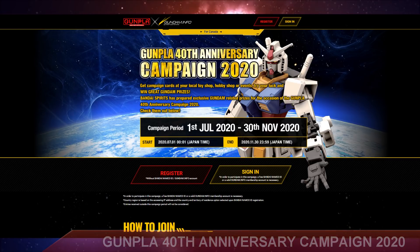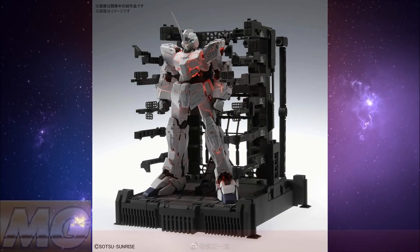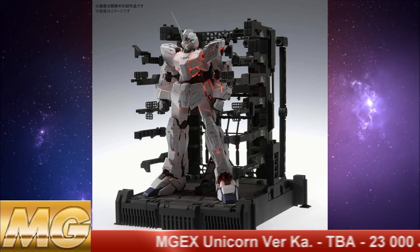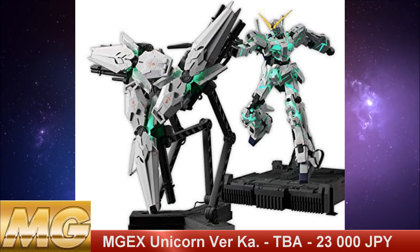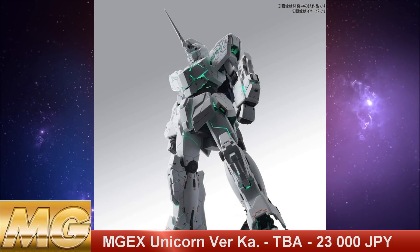Now we have a lot of other exciting stuff, such as the Master Grade EX Unicorn Gundam Phenex, which is a 1/100 scale model kit. With a release date not yet announced but a price tag of 23,000 yen, this is going to be one expensive Master Grade. The LEDs built into the frame can change colors from red to green, and mecha designer Kotoki Hajima has also updated the proportions of the Unicorn Gundam. This is also going to come with a showcase for a more anime-accurate design.